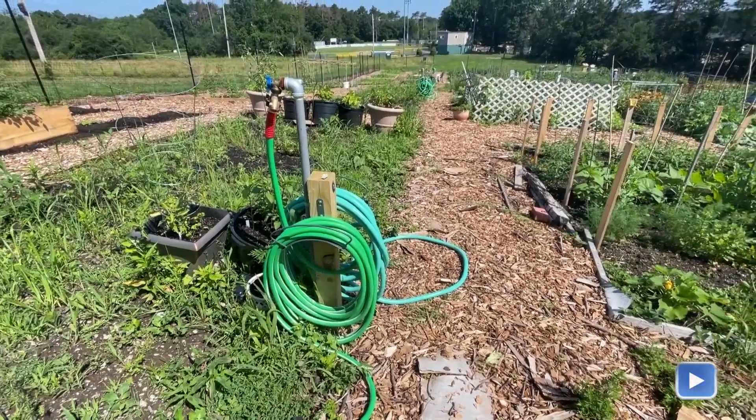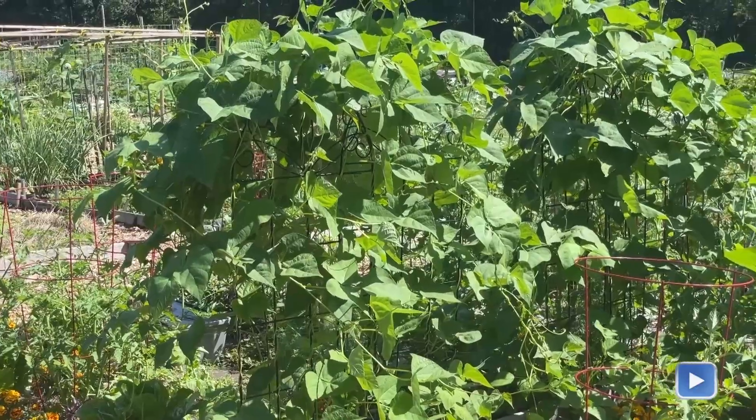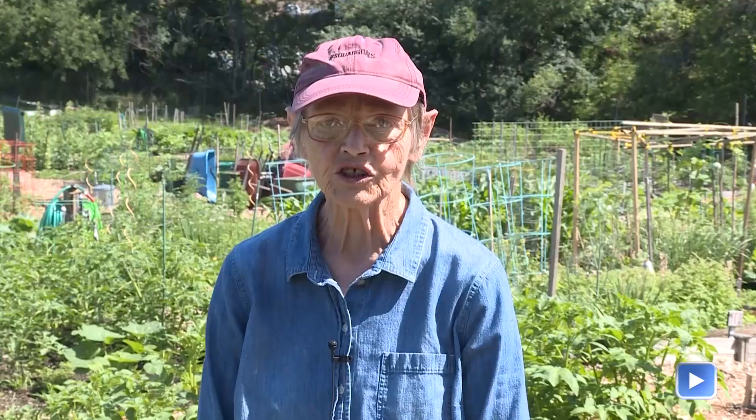Donations are made weekly to the food pantry and delivered there by volunteers in the garden. Last year we were able to send several hundred pounds of produce to the food pantry — that's the food pantry's estimate because they weigh things as they come in.